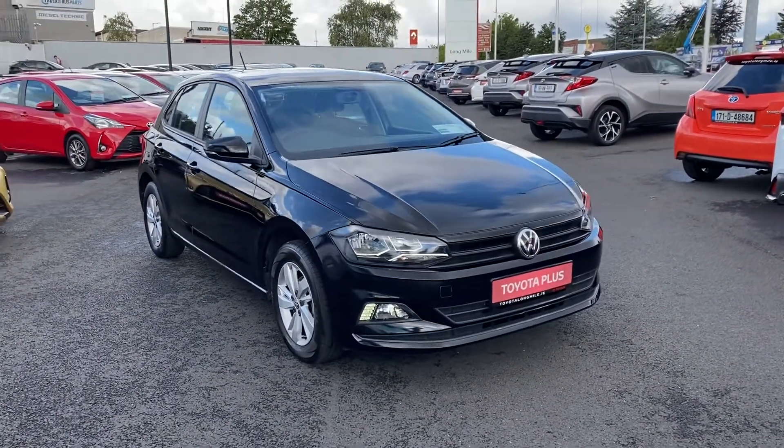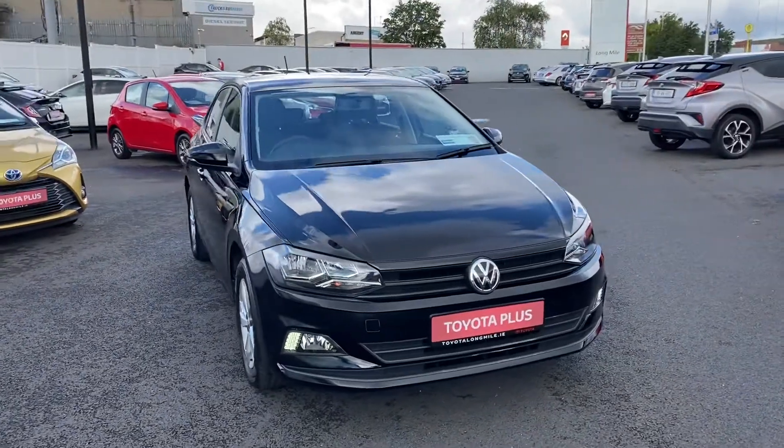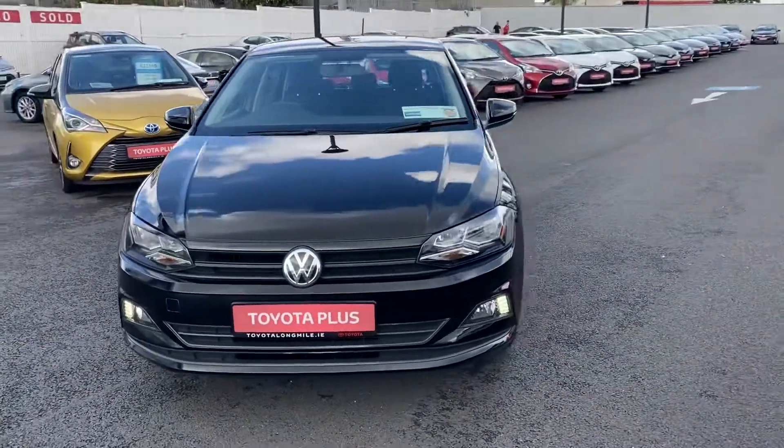Welcome to Toyota Long Mile. We have just come into stock this 192 Volkswagen Polo 1.0L Trendline. This car is the new model.